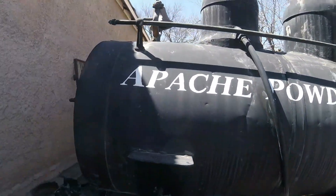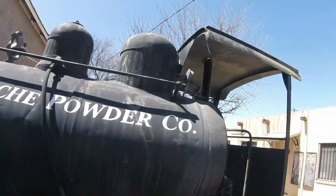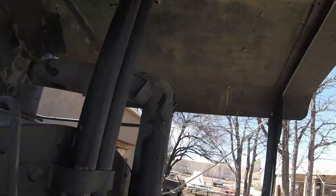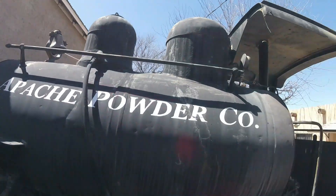It was soon retired and donated to the Benson Historical Museum in Benson, Arizona, where it is seen today. You can even visit the cab and ring the locomotive's bell.